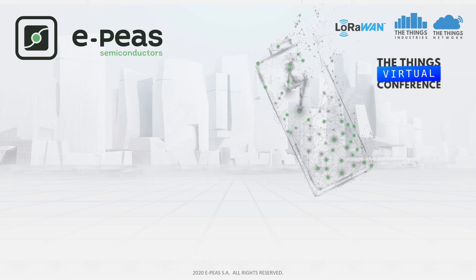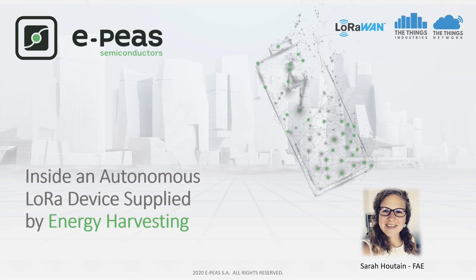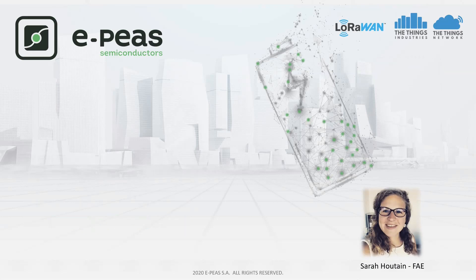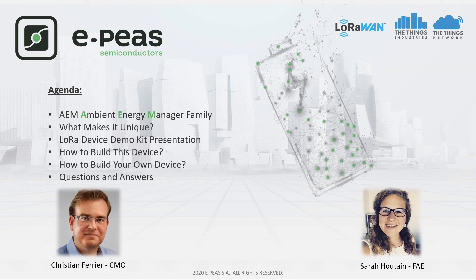Welcome everybody to EP's session. Today we will show you an internal presentation of an autonomous LoRa device supplied by energy harvesting. I'm Sarah and I'm working as Field Application Engineer at EP's. During this session I will present our AEM family, standing for Ambient Energy Manager, and what makes this family unique. After presenting our demo kit supplied by photovoltaic energy harvesting, I will guide you through the device to demonstrate step by step how you can build your own energy harvesting LoRa device. For Q&A, please stay with us — along with my colleagues we will be glad to help you.